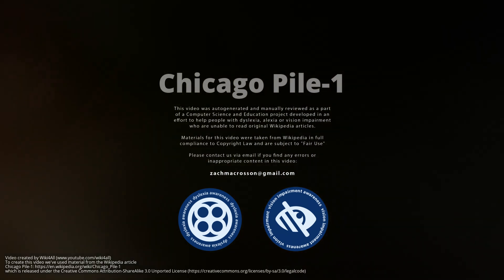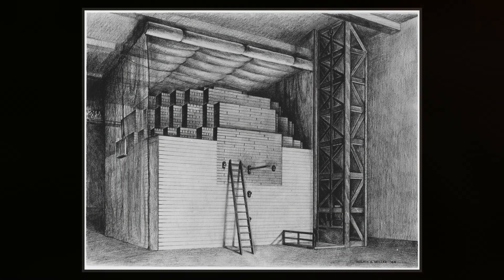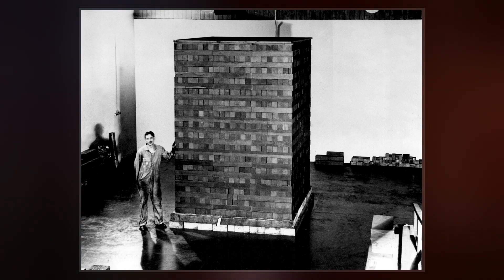Chicago Pile 1 was the world's first artificial nuclear reactor. On 2 December 1942, the first human-made self-sustaining nuclear chain reaction was initiated in CP-1 during an experiment led by Enrico Fermi.